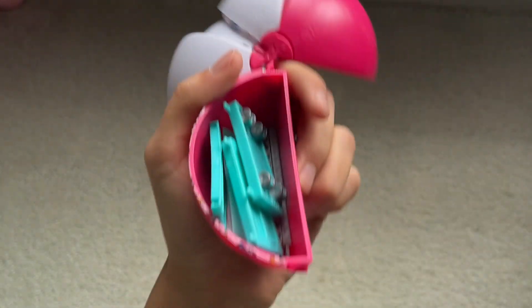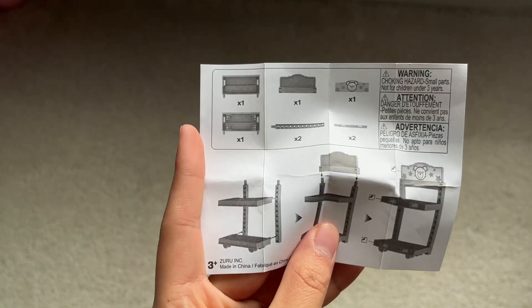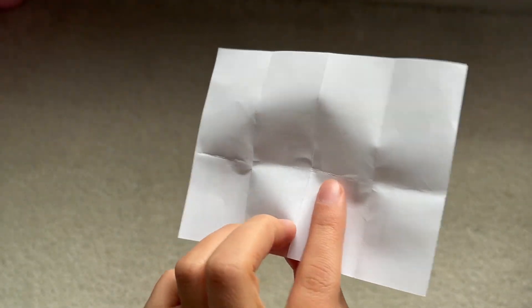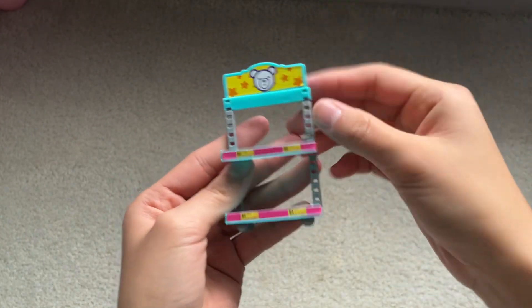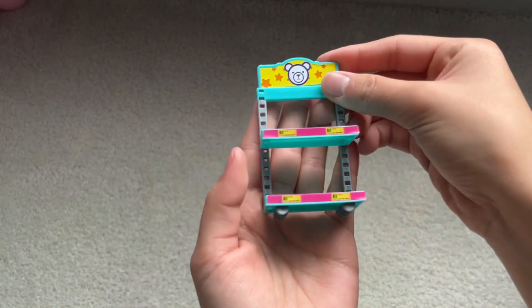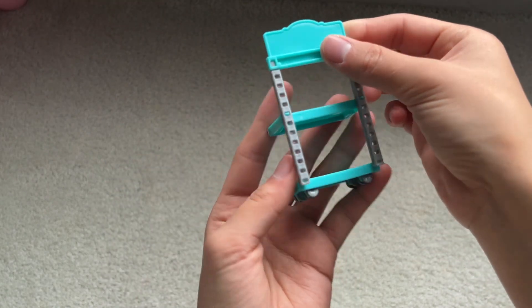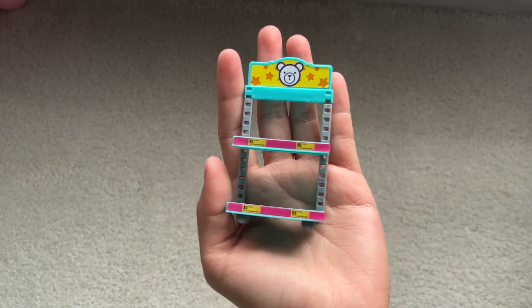I got a little Build It set — it's a little shelf. I will build this off camera for a minute. Here's the shelves all put together, and you can move these up higher, but if you do you're not going to be able to see the bear on the top. That's why I moved it a little down. These have wheels on the bottom. It was fairly easy to put together.